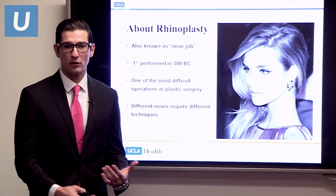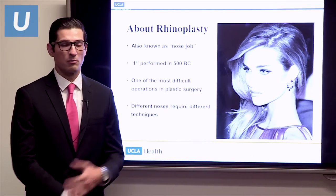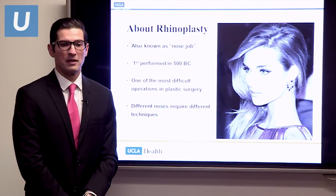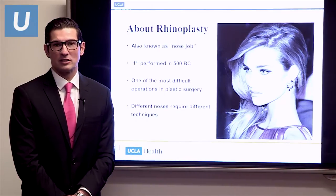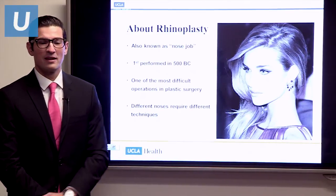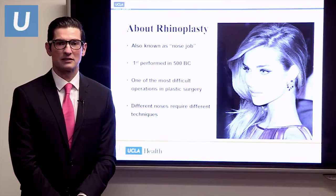Rhinoplasty, commonly known as a nose job, has been around since 500 BC — it was actually one of the oldest procedures performed in plastic surgery. Interestingly, in India, nasal mutilation was a form of punishment, and there's a surgeon reconstructing the nose using forehead skin. Believe it or not, we still do that procedure today. It's widely considered one of the most difficult operations in plastic surgery.